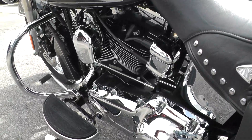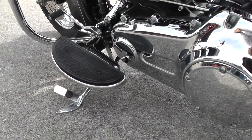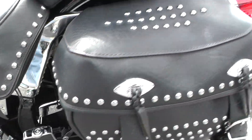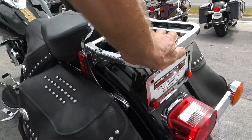Very nice bike. Got the nostalgic style floorboards there on the front for the rider, but it's got the upgraded wide pegs for your passenger. Saddle bags look good. The seat and passenger seat look good. Got a nice backrest and luggage rack on it.